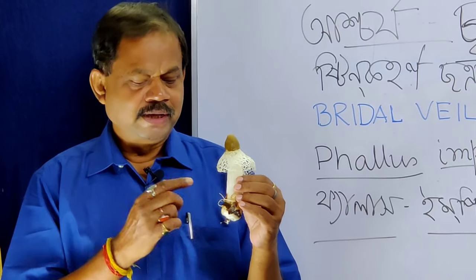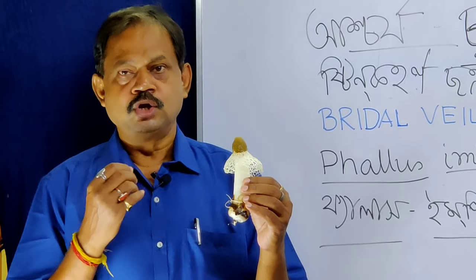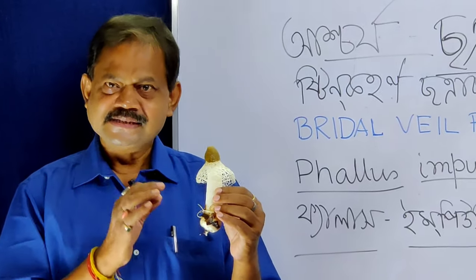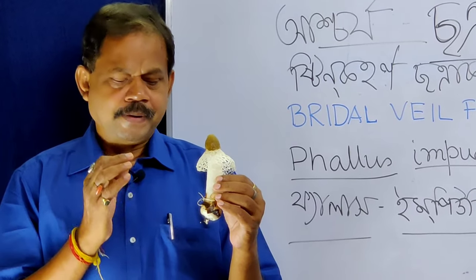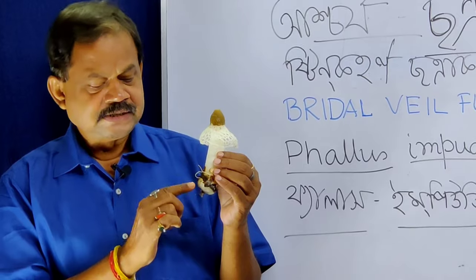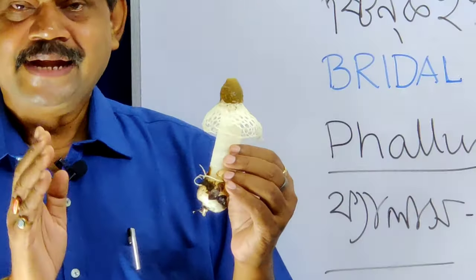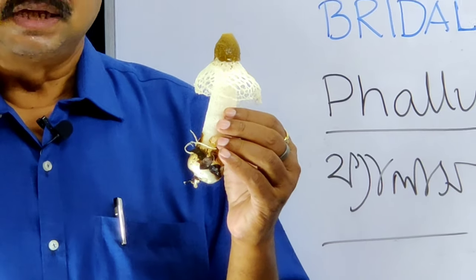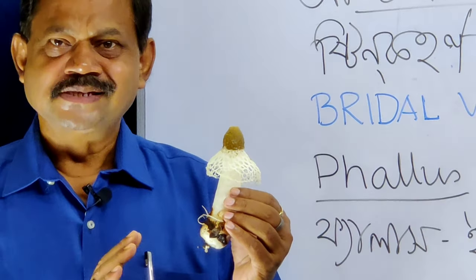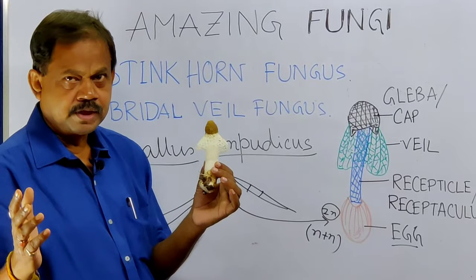Now the question arises: is this fungi edible or not? Yes, it is edible, but it has a very bad smell. The egg portion at the base is actually cooked and eaten in some places like China and other countries. It is not poisonous.